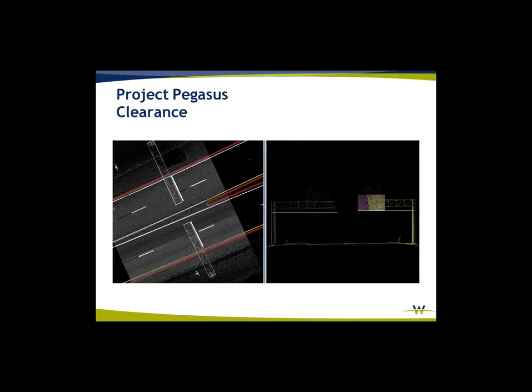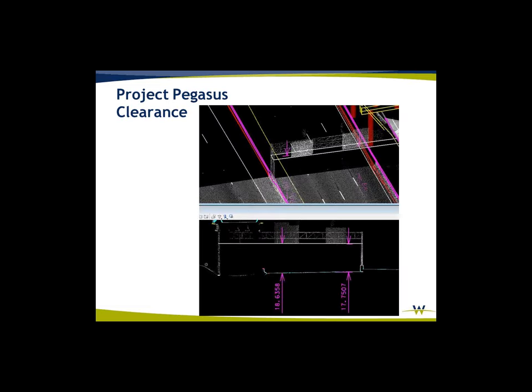Here are some examples of the power lines captured in the area. Not required as part of the project, but this is part of the reason our designers want this data — because it may not be part of the project now, but it's going to help them when doing avoidance as they're doing the design. More examples of overhead clearances — similar to the overhead power lines, a benefit that comes from the mobile LiDAR data. Not a deliverable on this project, but something the designers were certainly able to use.